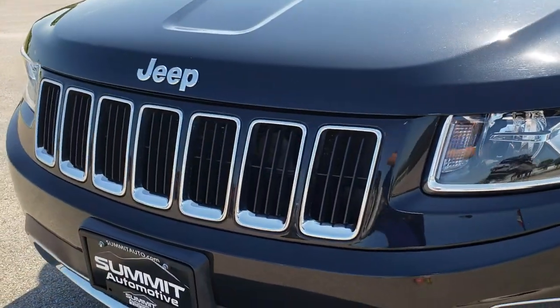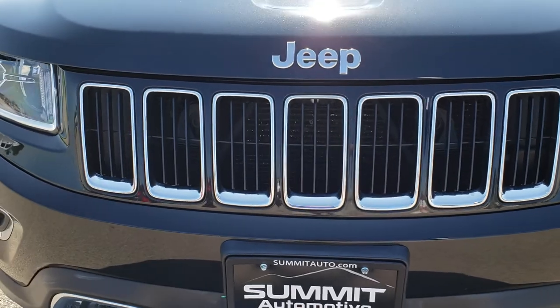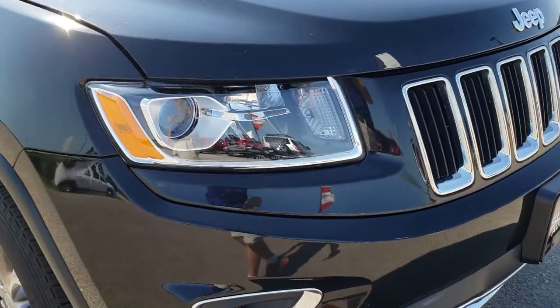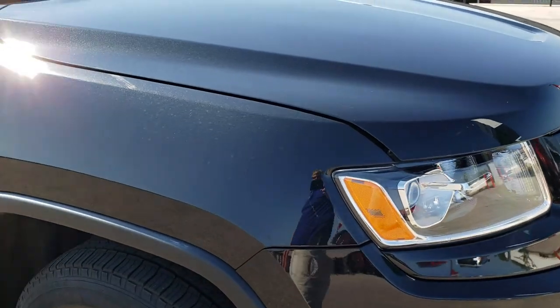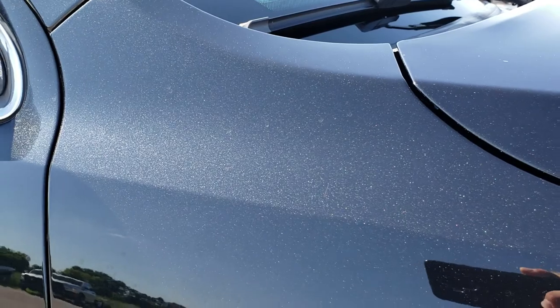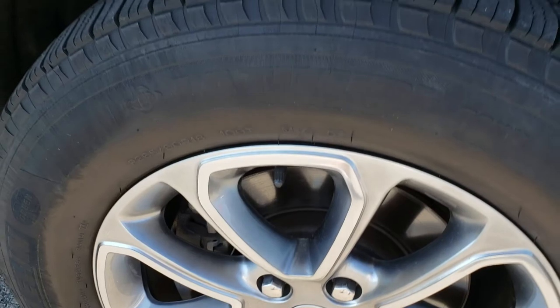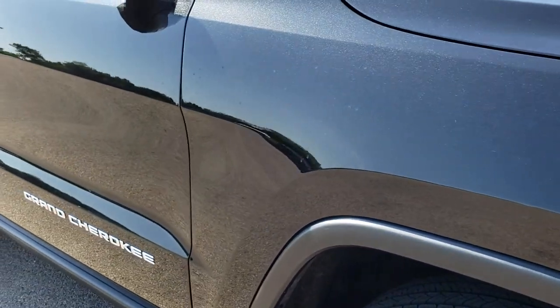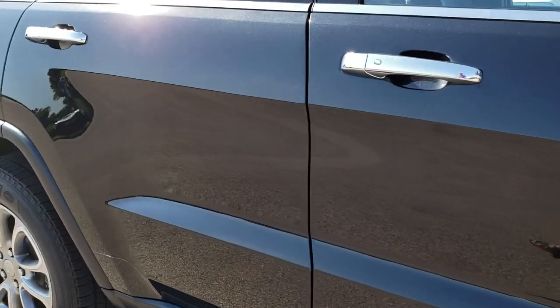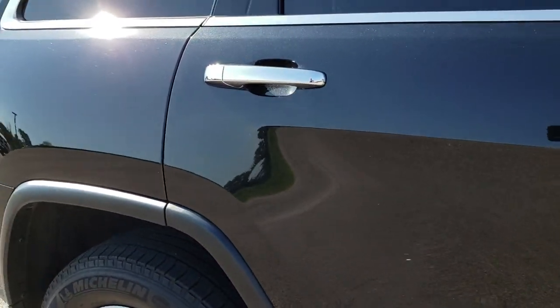This one has the seven slotted chrome-trimmed grille — all Jeeps have the seven slotted grille. Very clean down this side. You can really see that metal flake in the paint. Passenger side rim is very clean, no scuffs or scrapes. As we go down this side of the vehicle you can see just how mirror-like and reflective that paint is. Body is very clean as well.